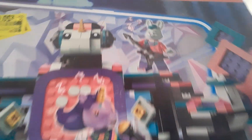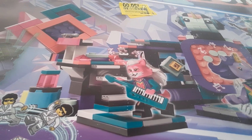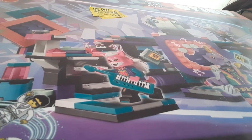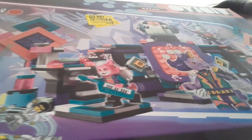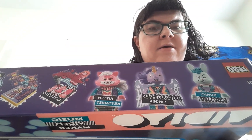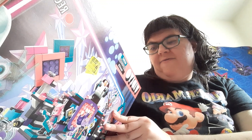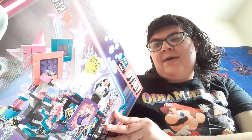Because these characters would fit perfectly in my city. It's got a unicorn, a rocker bunny, a winged unicorn, and a little kitten — the pink one. There's the names up top: bunny guitarist, flying unicorn singer, and kitten keytarist.